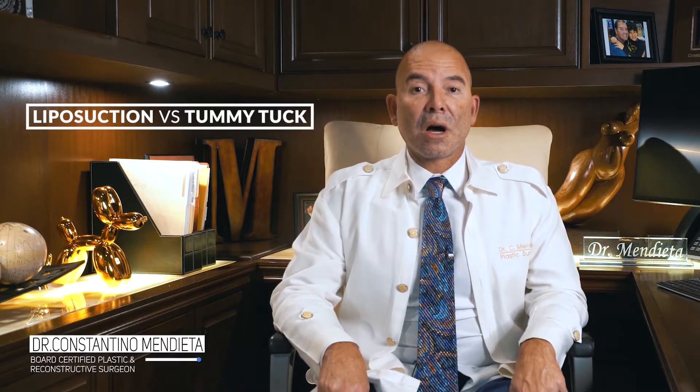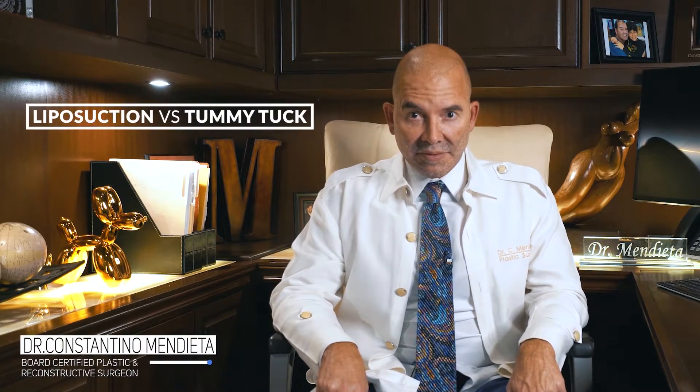Hey guys, how are you? So what's the dealio on liposuction versus tummy tuck? Here's the deal.